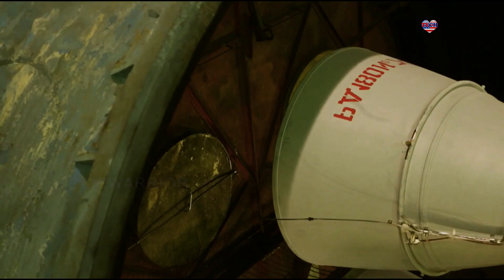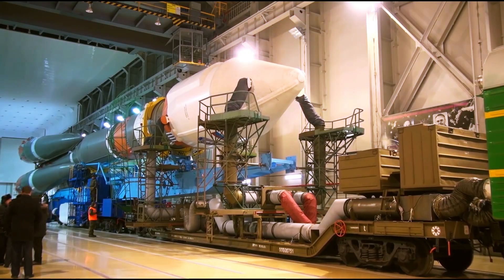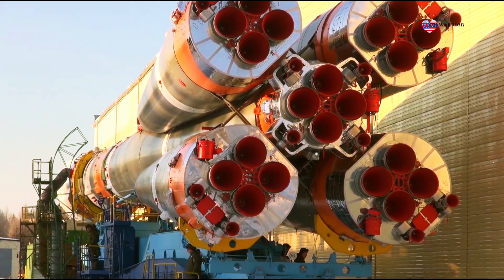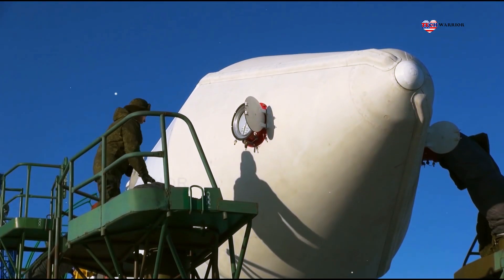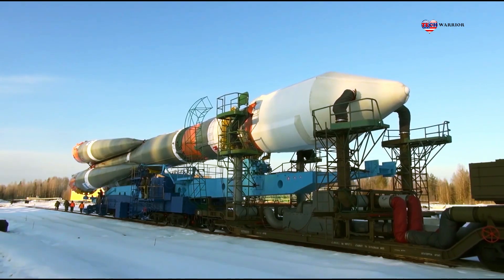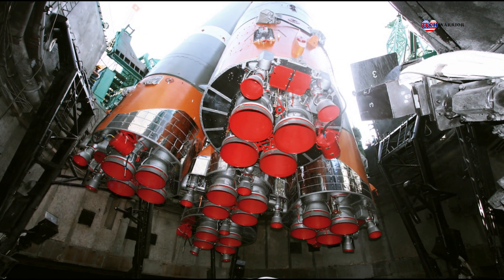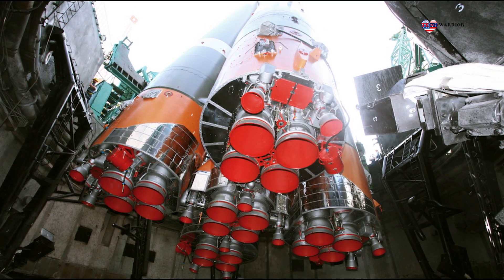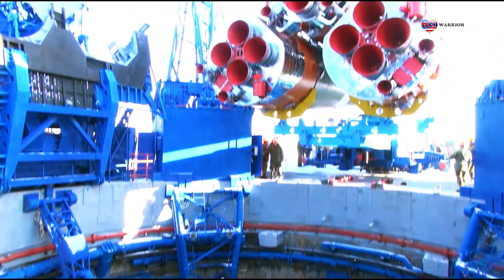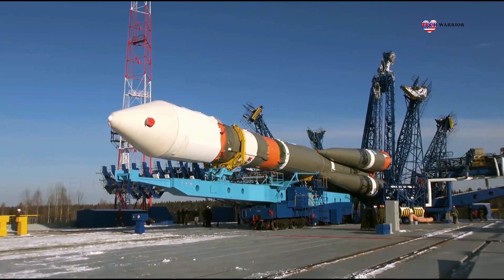Soyuz 2 rockets were first launched from Site-31 at the Baikonur Cosmodrome and Site-43 at the Plesetsk Cosmodrome — launch facilities shared with earlier R-7-derived rockets including the Soyuz-U and Molniya. Commercial Soyuz 2 flights are contracted by Starsem and have launched from Site-31 at Baikonur Cosmodrome and Ensemble de Lancement Soyuz, which has been built at the Centre Spatial Guyanais on the northern coast of South America.